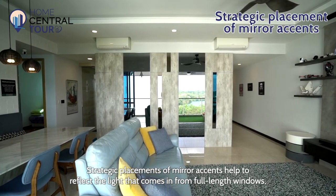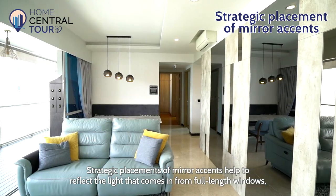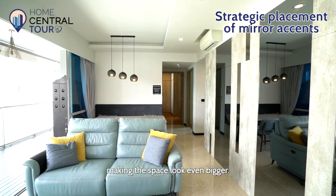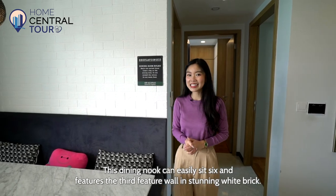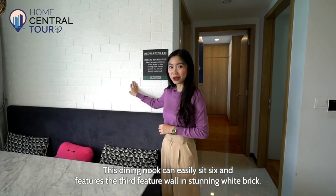Strategic placements of mirror accents help to reflect the light that comes in from full-length windows, making the space look even bigger. This dining nook can easily sit six and features the third feature wall in stunning white brick.